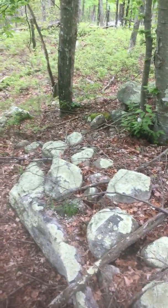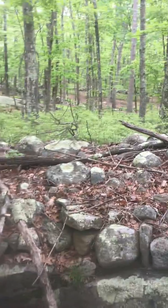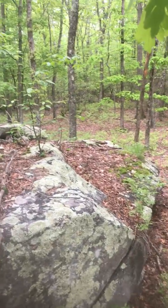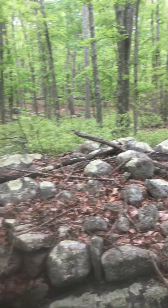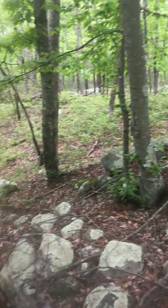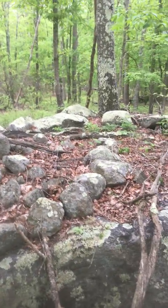Not too far away from the tri-boulder configuration that I just video recorded, there is a cairn — a very large cairn — placed on top of a very large glacial deposit boulder. I can't believe I missed it the first time I was here. So you can see it falls in the familiar pattern of stone piles being placed on top of large glacial deposit boulders. It's pretty impressive.